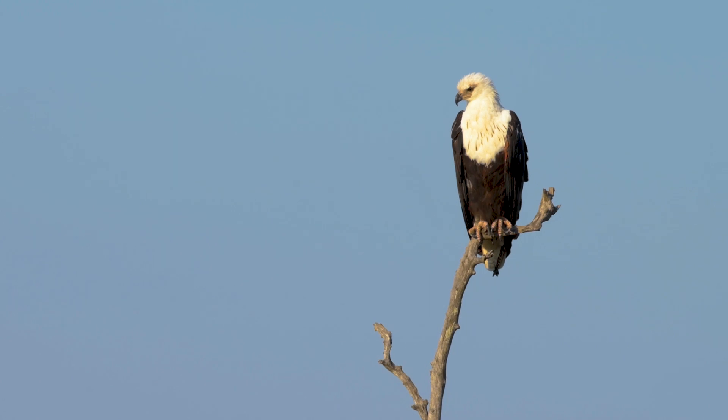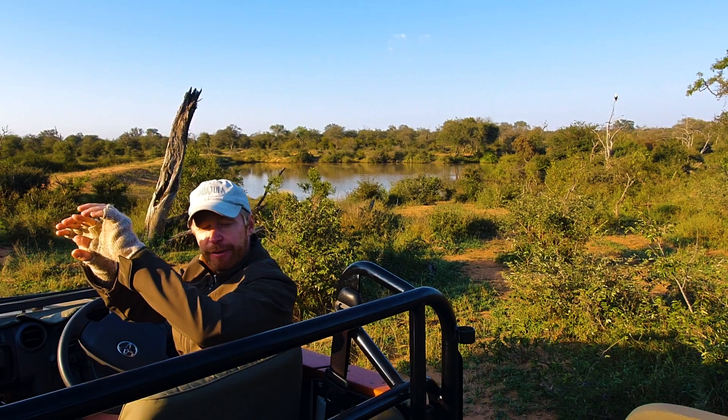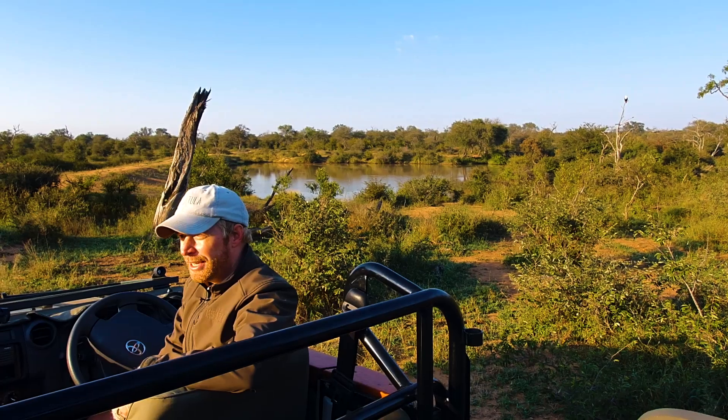They catch fish by sitting on perches looking for activity in the water — be it a dam, a river, anything like that — then sweeping down and grabbing the fish with their talons. Once those talons hit the fish, they lock in, and the eagle will lift up out of the water and go and eat that fish in a tree.